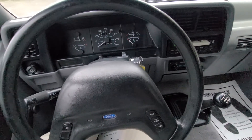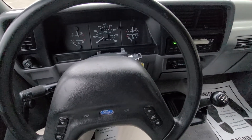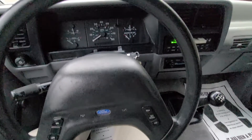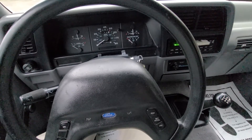Five-speed manual, inline four-cylinder — just a really nice little truck. Once again, thanks for watching. If you have any questions about us, give us a call or leave some comments down below and I will get to you. Thank you very much for watching.